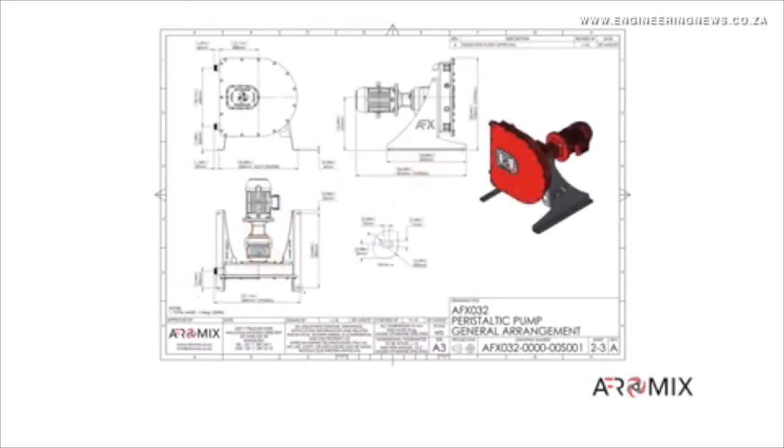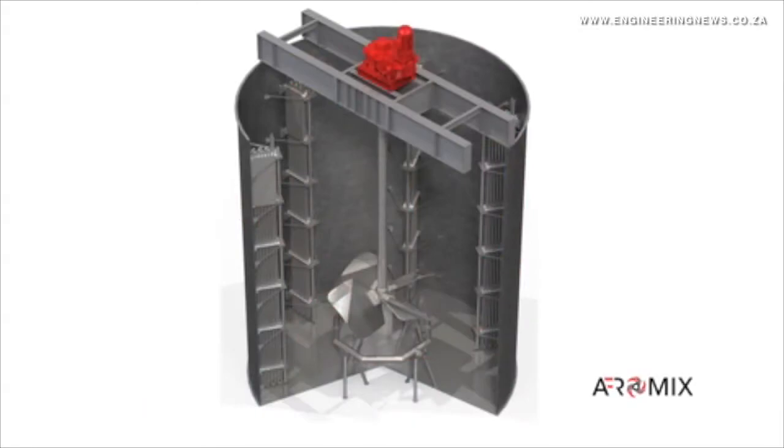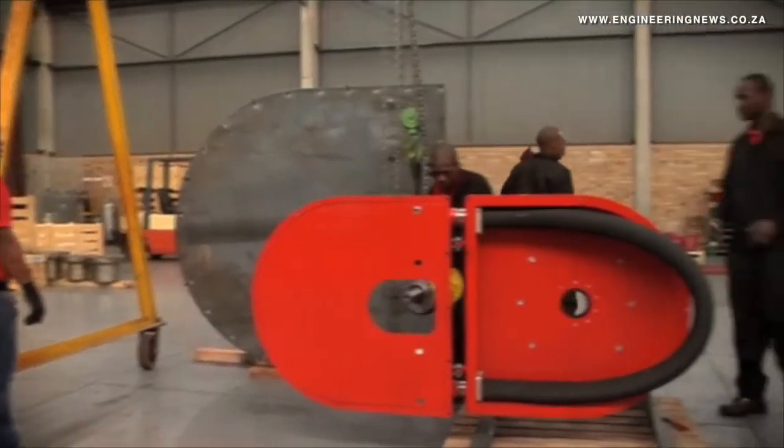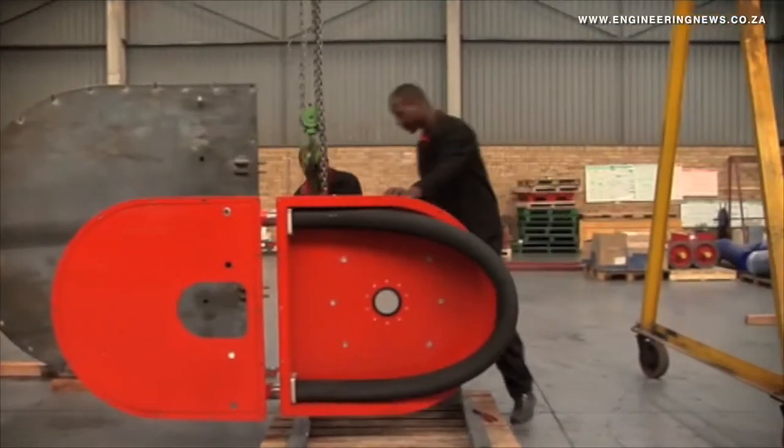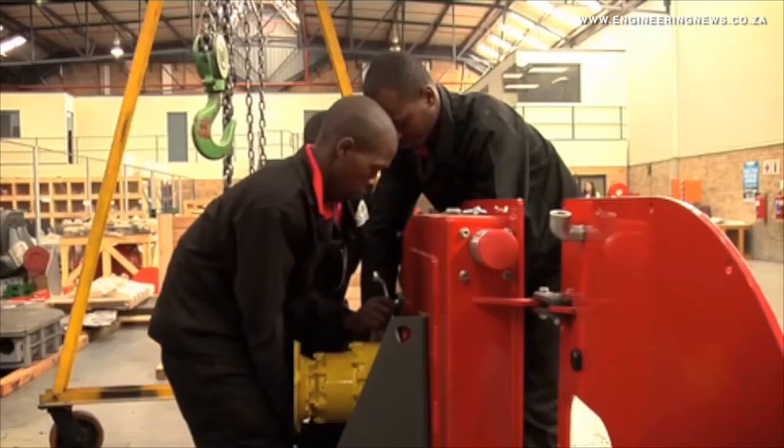We spent about a year to two years just developing the pump — looking at test work, housing the casings, and the mechanical design. Then in about March we launched our first pump, put it on trial with customers to see how good it is — actually let it operate in the industry, not just in our lab facilities, but in slurry, mining applications and food applications. When we were happy with the results and had something on the drawing board, we took it into product manufacture.